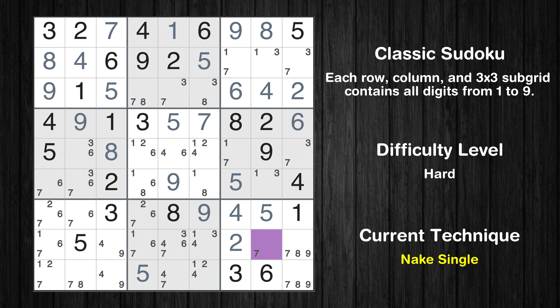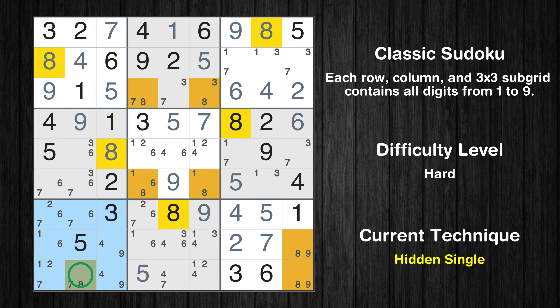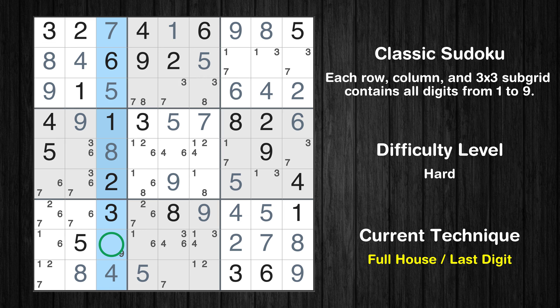Cell row 8 column 8 is a naked single. Only one position left in the 7th box where value 8 can be placed. Cell row 9 column 9 is a naked single. Only 8 is missing in the 9th box. Cell row 9 column 3 is a naked single. Only 9 is missing in the third column.